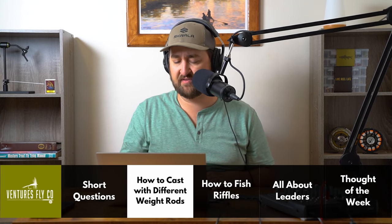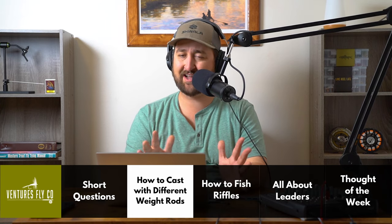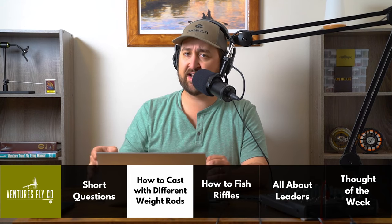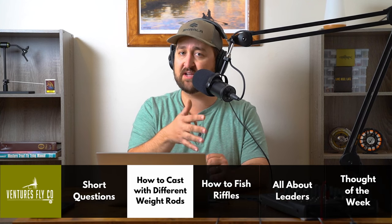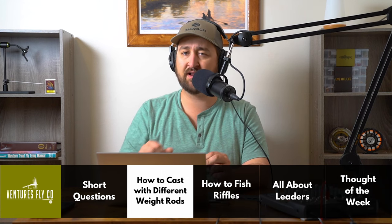We have an episode of our Beginner Fly Fishing Masterclass dedicated to casting where I go over a lot of these tips in detail — definitely check that out. I'll stick a link to that in the podcast description. Chase, hopefully this answers your question. If you need any more clarification, please don't hesitate to write on in.